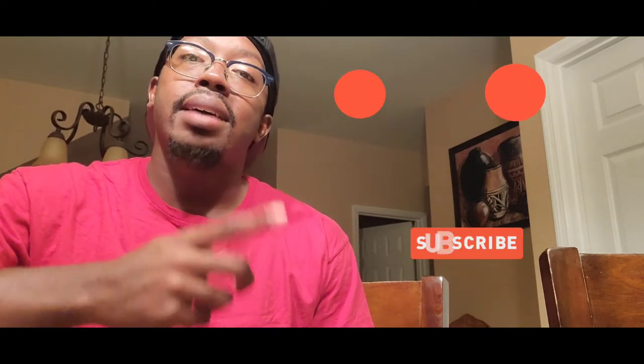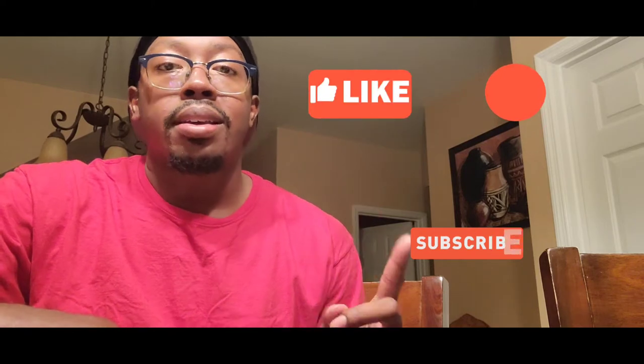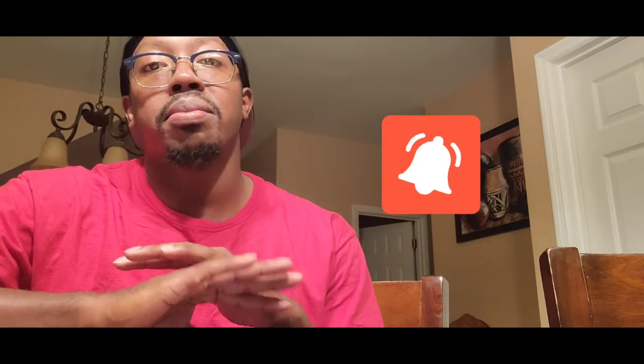What's up everybody, this is your boy Trayvon here with CenTalk TV. Thank you so much for joining me here today. Please like, comment, share, and subscribe — hit that notification bell so you don't miss any of my content. I really do appreciate the love and support that you guys give. You guys are amazing, fantastic, wonderful people. Thank you so much for everything that you do.